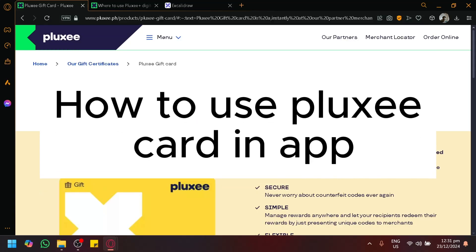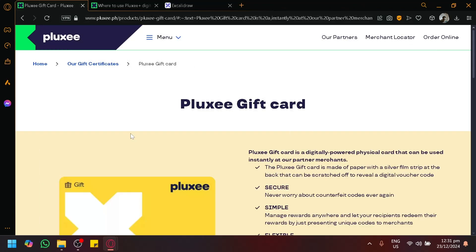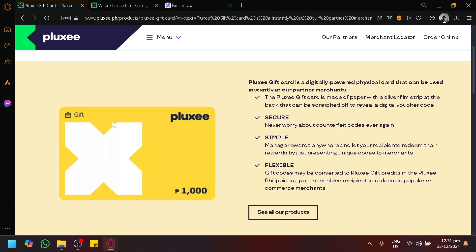How to use Ploxicard in apps. Hello guys and welcome back to today's video. In today's video, let's talk about how you will be able to utilize Ploxicard in different applications.